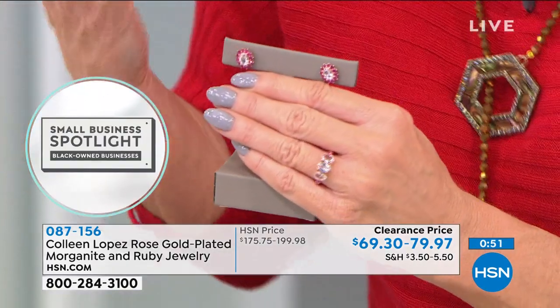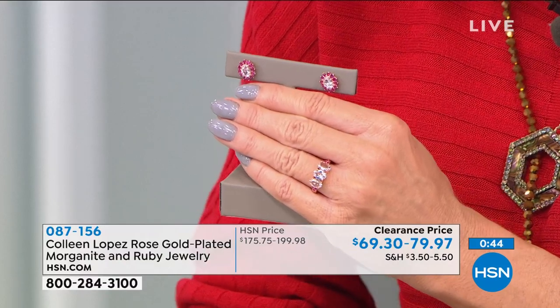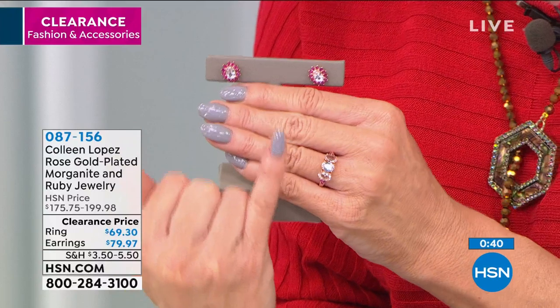If you have a good jeweler or appraiser, this is the time to go out and use them. Against our HSN prices — which are already incredibly discounted — you'd expect to pay up to 300% more at retail, if you could even find pieces like this. Jewelry lovers, you could not be in a better place at a better time than right here tonight on HSN, especially if you follow Colleen's line and love her rare unique stones and beautiful settings.